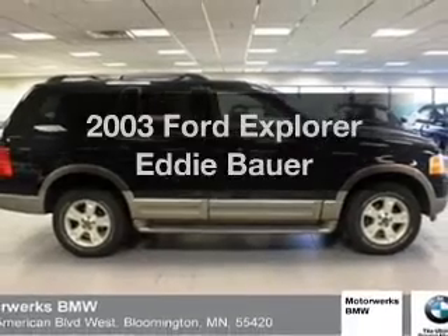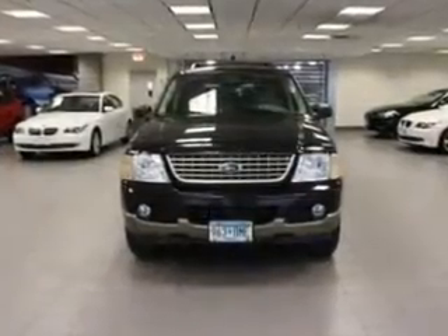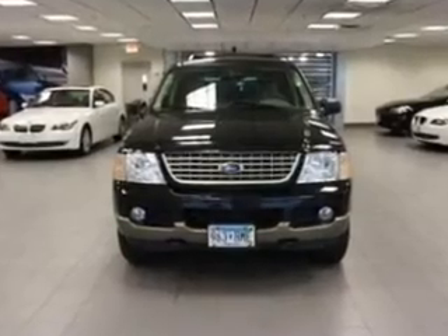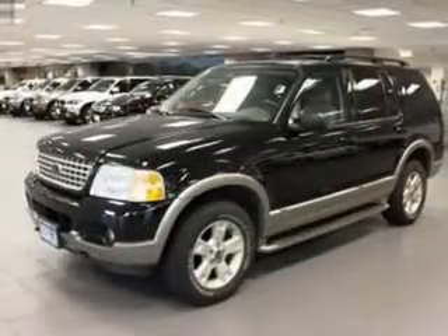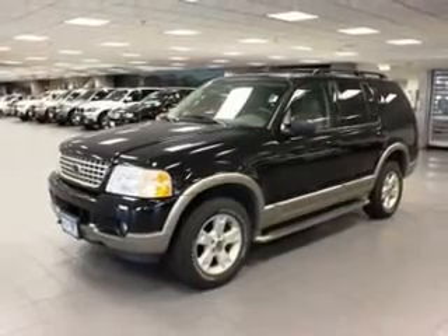Introducing the 2003 Ford Explorer — everything you need under one roof with this great vehicle. With a powerful 8-cylinder engine that responds smoothly to its 5-speed automatic transmission, premium wheels give a more luxurious look.